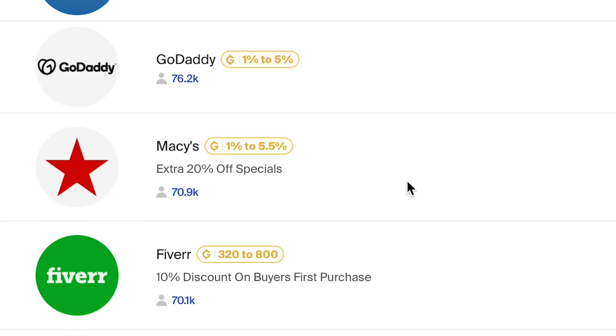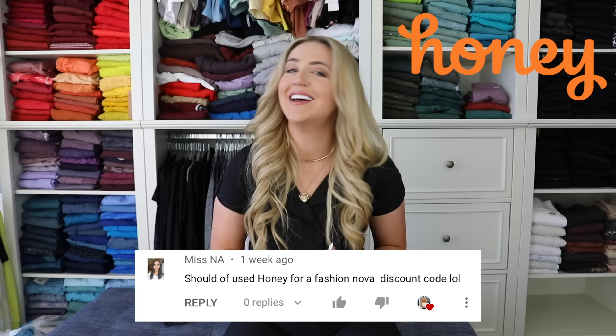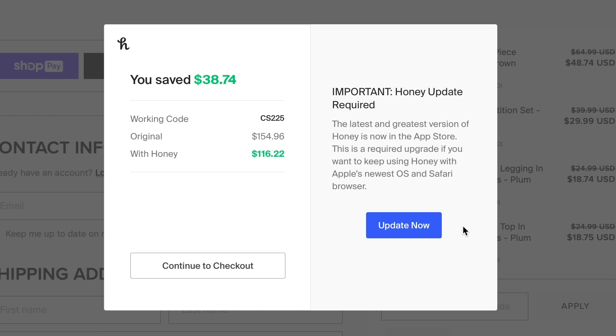We have a sponsor for today's video — none other than my very favorite shopping buddy, Honey. If you have not downloaded Honey yet, you are missing out on $2 billion worth of savings that Honey has provided for its users. It's a free browser extension that searches the entire internet to find every existing promo code for the website you're on and automatically applies the very best one to your cart. It supports over 30,000 stores. I got called out in my last video — I was shopping at Fashion Nova and I accidentally paid full price for everything. Honey really would have helped me out because I would have spent $116 instead of $155. You can install Honey with just two easy clicks by going to joinhoney.com/hope.